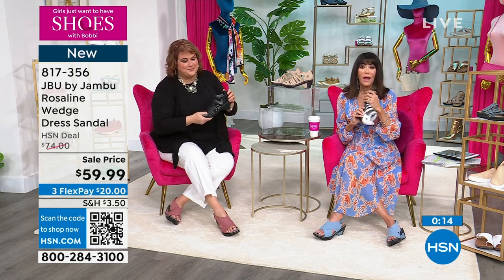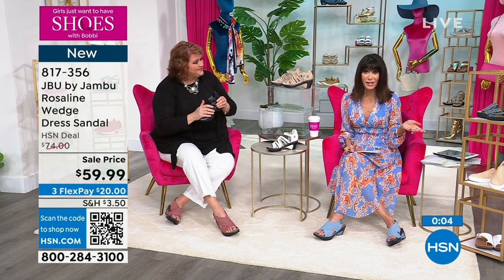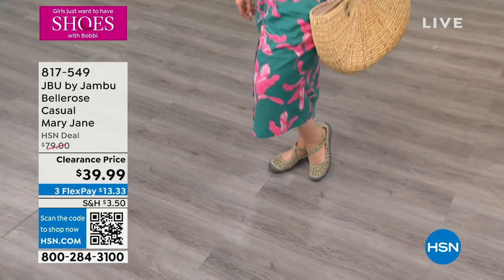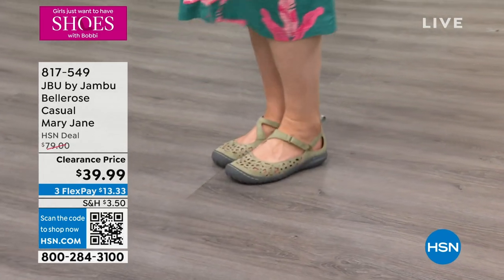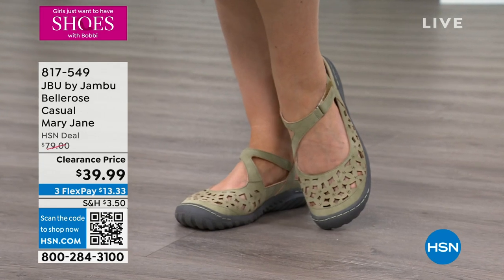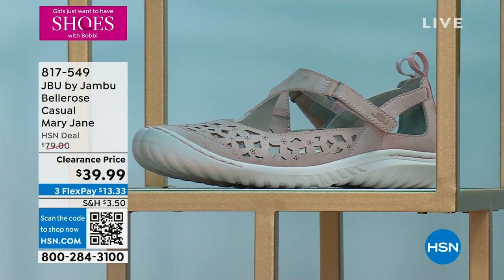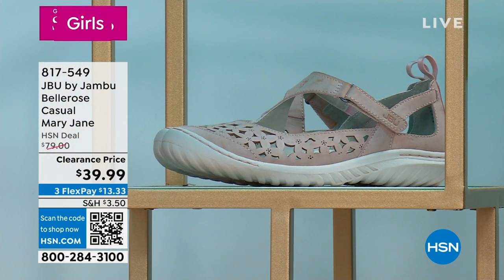We also have one other Jambu to mention — the Bell Rose Mary Jane. Final quantities on this one at a great clearance price. Previously sold for $78, now $39.99 — Julia is wearing it for you. It comes in sage, light tan, and dusty rose. Only 350 total to go around.